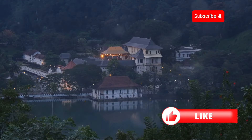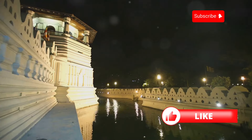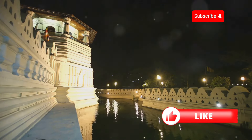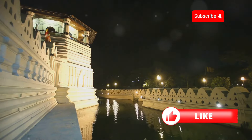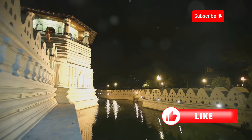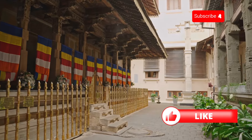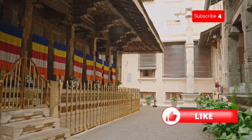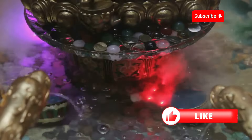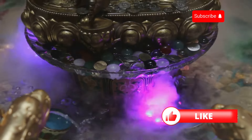Get ready to have your minds blown because we're about to enter a place of immense historical and religious significance — the Temple of the Tooth in Kandy. This isn't just any temple; it's a UNESCO World Heritage Site. The temple is nestled in the heart of Kandy, a city that's a blend of rich history and vibrant culture. This place is like the Fort Knox of Sri Lanka, but instead of gold it houses a tooth said to belong to the Buddha himself.